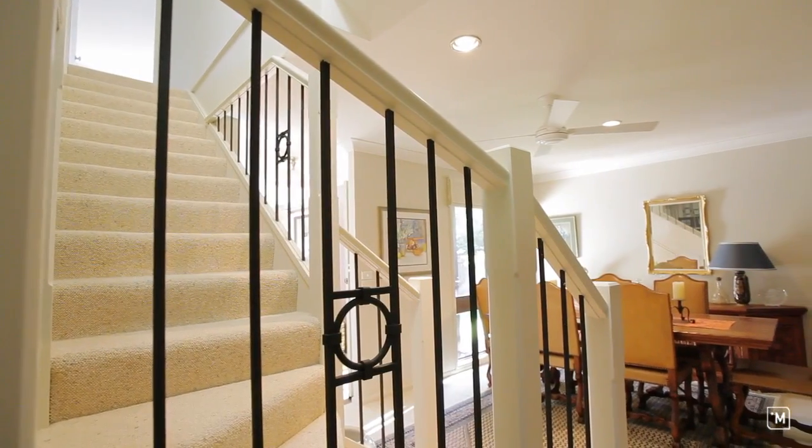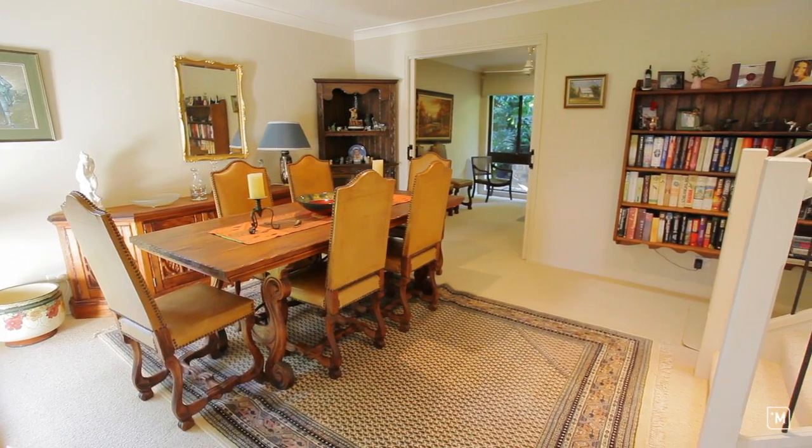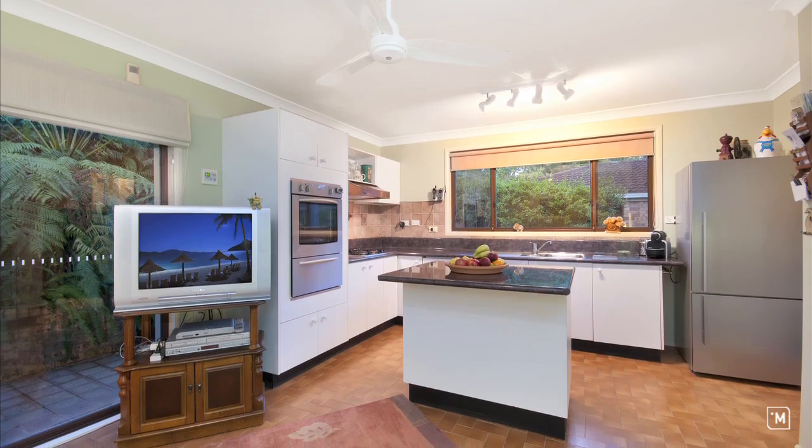Ideal for a growing family is this defined formal dining area and home office flowing to an open island kitchen with adjoining meals area.